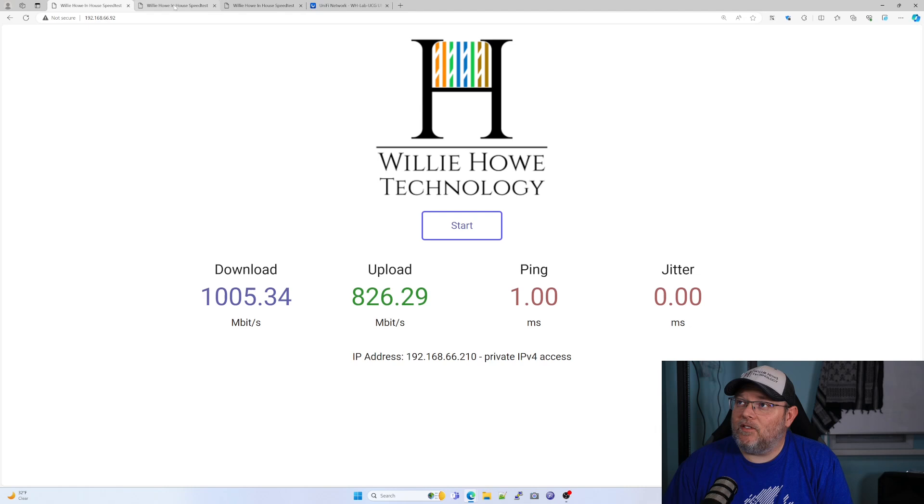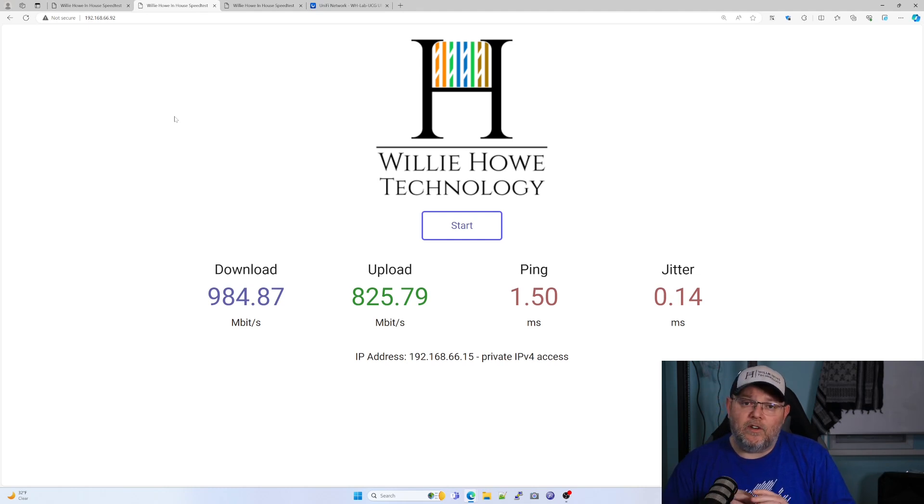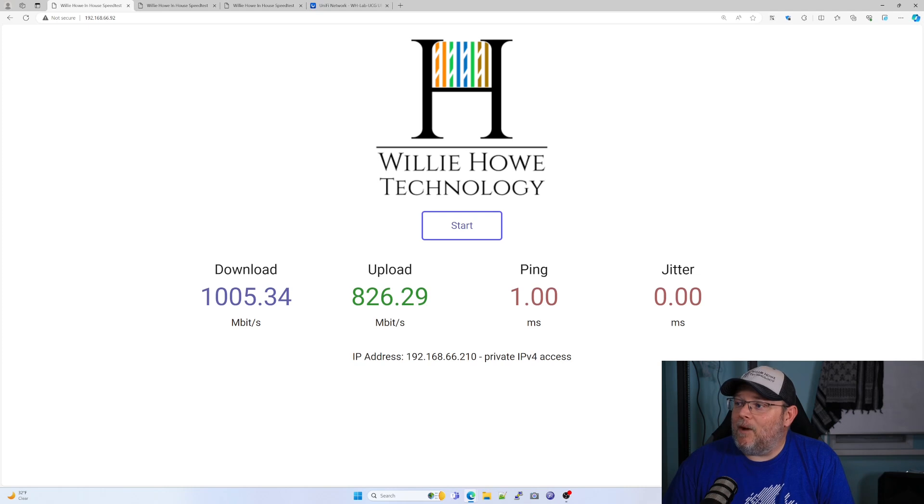The next test was done just from behind the gateway with no services turned on — no country blocking, no suspicious activity or intrusion detection prevention, no malicious IP blocker. And I got 984.87 megabits down, 825.79 megabits up. You can see that upload speed is staying pretty much the same — 1.5 millisecond ping and 0.14 millisecond jitter.